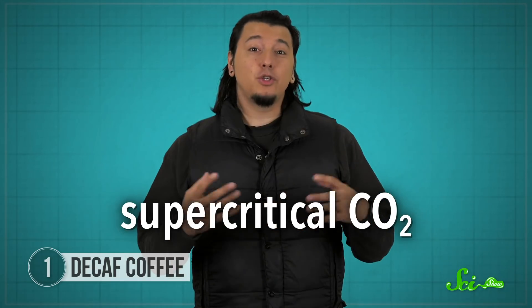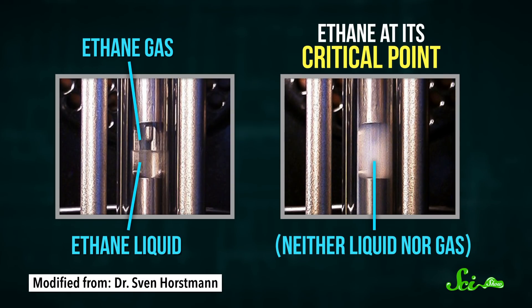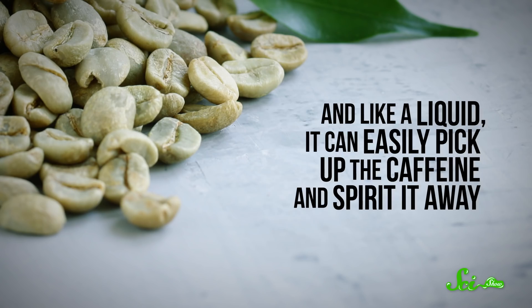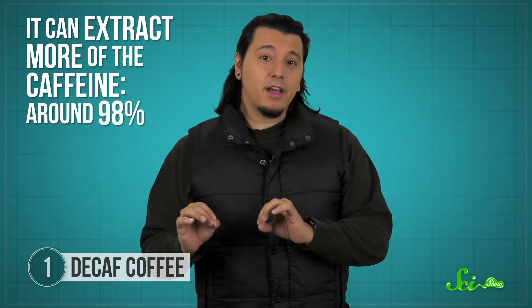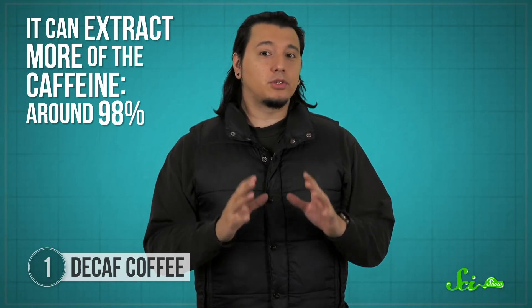Green chemistry aims to improve chemical safety for people, as well as reducing environmental impact, and it has a solution that's safer for coffee makers and drinkers alike. It's supercritical CO2. The supercritical part doesn't mean that it's a chemical that's really hard to please. The name refers to the critical point, where a substance is between two states, neither liquid nor gas. When carbon dioxide becomes supercritical, it turns into an amazing solvent. Like a gas, it can easily penetrate all the nooks and crannies of something like a caffeine-packed green coffee bean. And like a liquid, it can easily pick up the caffeine and spirit it away. It's also much better than the solvents that came before — it can extract around 98 percent of the caffeine, and it's much more of a selective caffeine sniper, so it takes it away without destroying that rich coffee flavor.